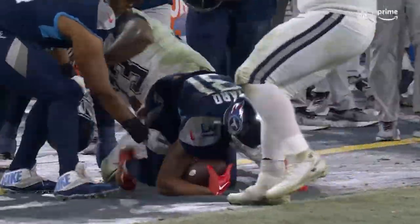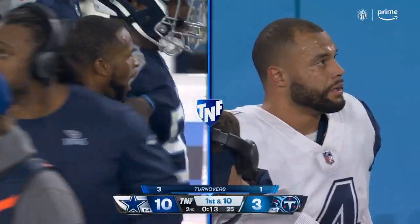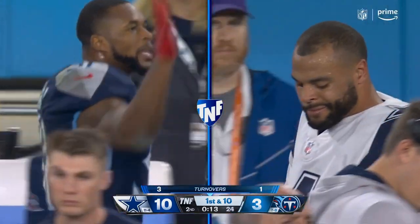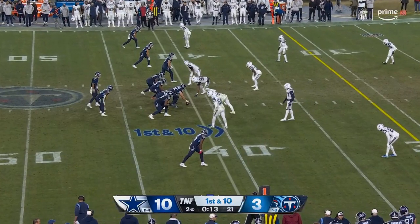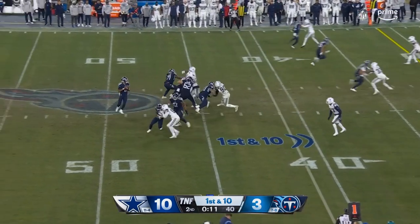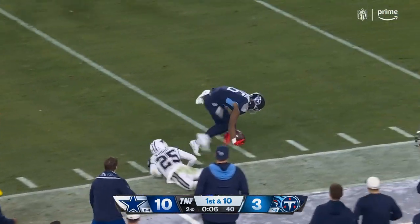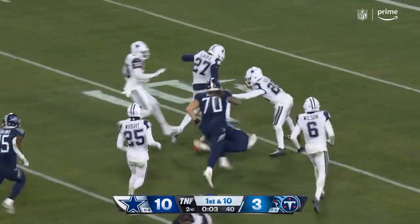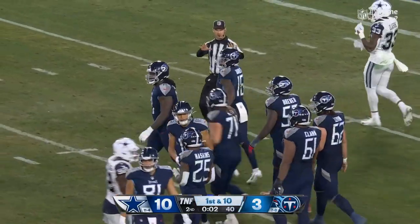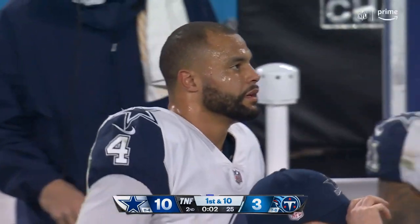Tennessee is in Bullock field goal range right now. They're putting it back now at the 41. Let's see what Dobbs has here. 13 seconds left in the half. Dobbs dropping, looking, firing — completing it to Burks! He stays on his feet! He's at the 20! He's at the 15! He's inside the 10! And he's tackled with two seconds left! Timeout, Tennessee!